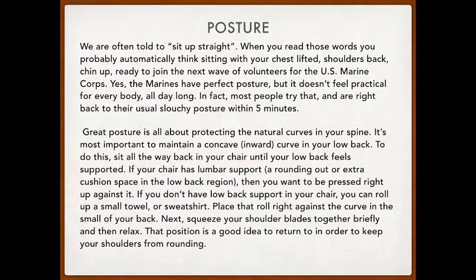We're often told to sit up straight — pull your chest out, look proper, don't slouch. When you hear that, you're probably thinking: chest lifted, shoulder blades back, chin up — like someone in the armed forces. The military designs everyone to look the same with perfect posture. That's awesome, but it's not realistic to maintain all day. Most people who try it are probably sitting up perfectly right now...